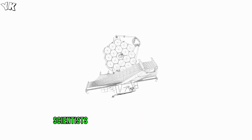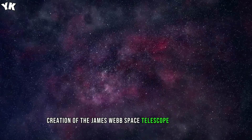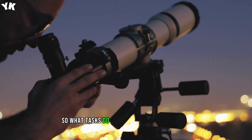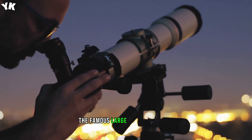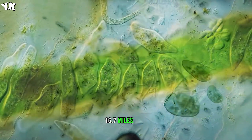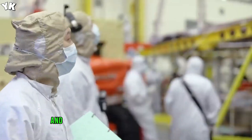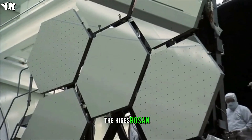Thousands of scientists from all over the world worked on the creation of the James Webb Space Telescope for 25 years, and 10 billion dollars were spent. What tasks do scientists expect it to solve? After all, the famous Large Hadron Collider, which is almost 27 kilometers — 16.7 miles — long, took about 10 years and less than 9.8 billion dollars to be created, and it still made it possible to discover the famous god particle, the Higgs boson.